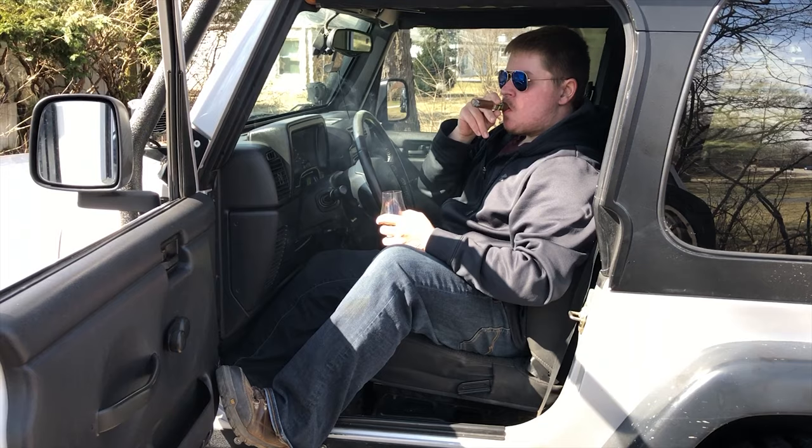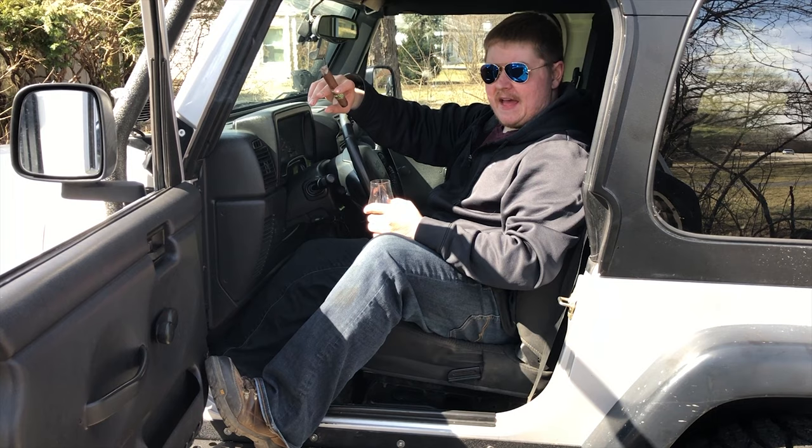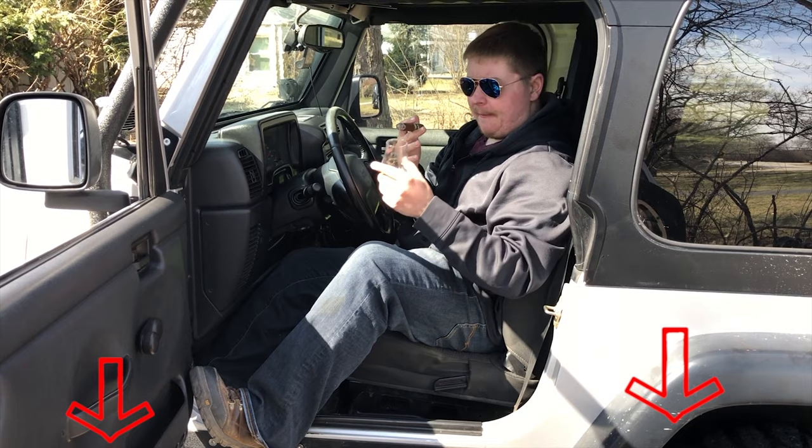That's basically it for this video. I still need to install my winch that was on the other Jeep onto this one — I'll probably have another update later in the week on that. I hope you guys enjoyed this video, let me know what you thought in the comments below. I really do love hearing from you — let me know what you think of my Jeep. Have a great day guys and see you next time.